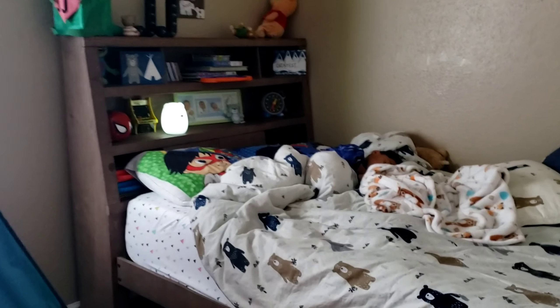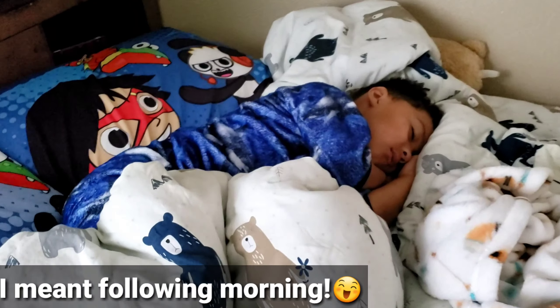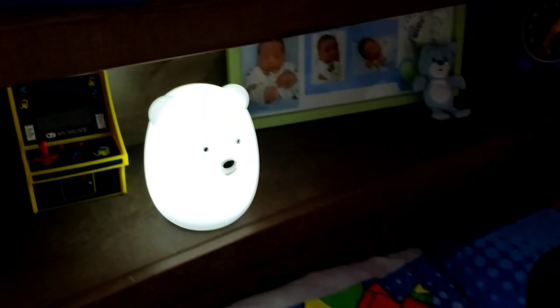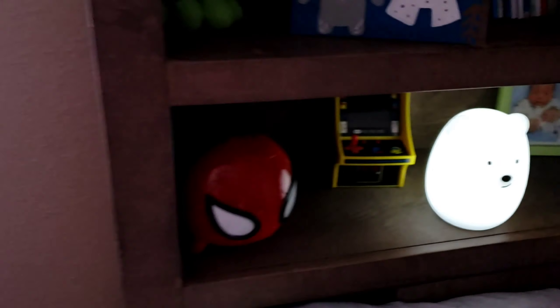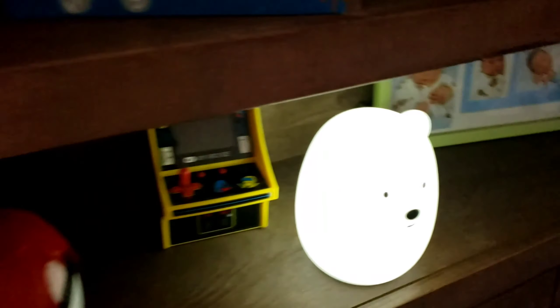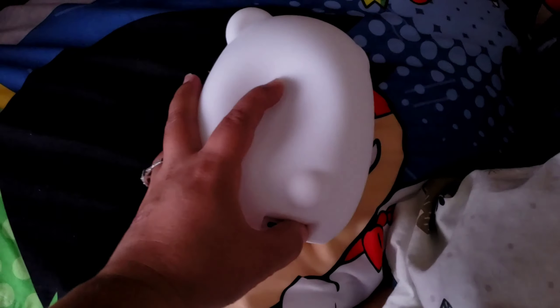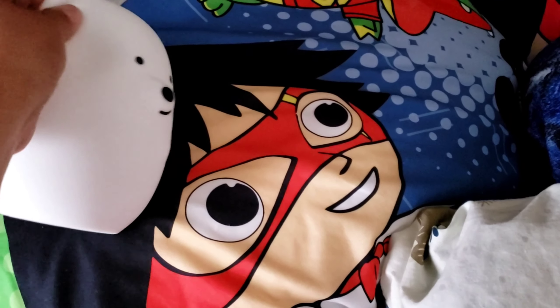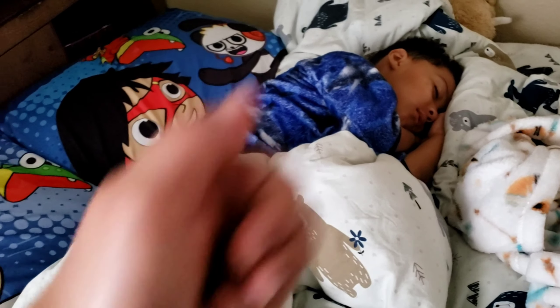Moving on — this is the next night and as you can see the light is white because we changed the color the second day, and the battery is still good. So you guys, I hope you enjoyed our little product review. Again, this is the Lumi Pet and this one is the little bear. I hope you guys enjoyed and I will leave the link down below so you guys can check it out. See you next time, bye!